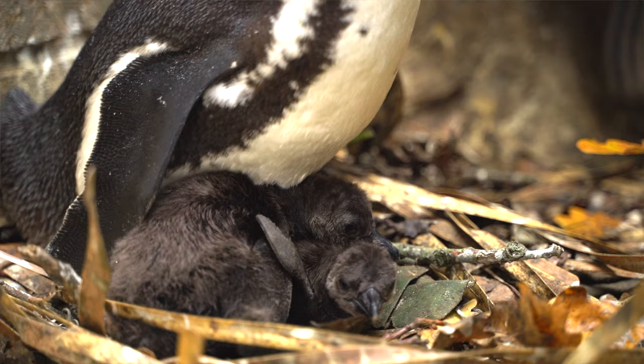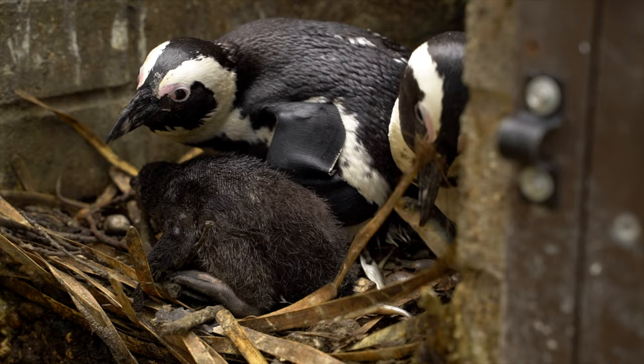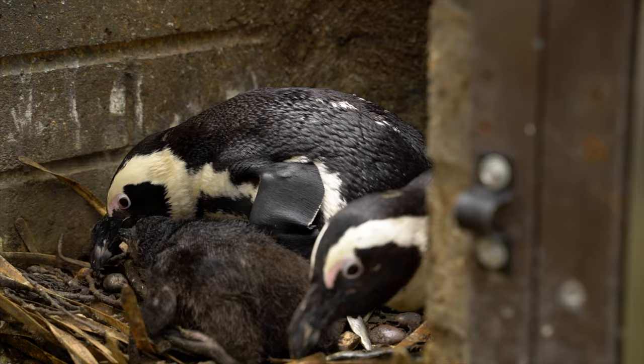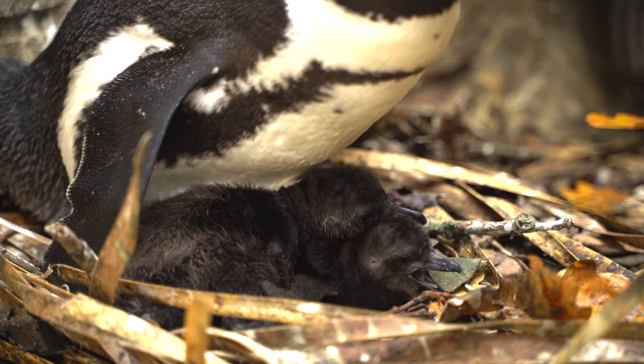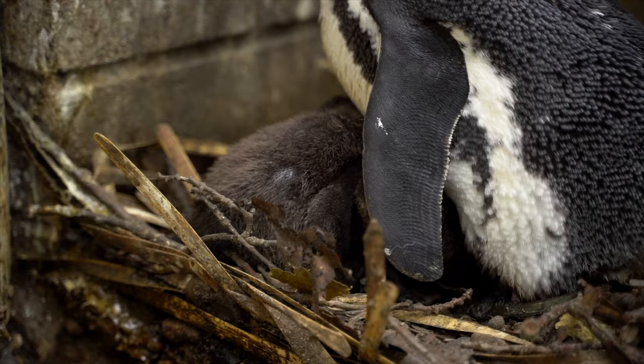They grow super super quick. In the wild, chicks are most vulnerable to predators when they're small - there's lots of things that would like to eat you. So by three to four months old they're usually pretty much as big as the parents. By the time they start venturing out, they've just been sat in here gorging themselves. They are super protective parents - they look after their chicks really really well, and that's why I'm not going any closer, because penguins can nip and it is pretty painful.